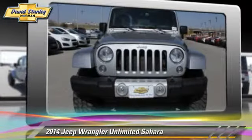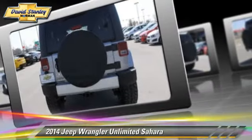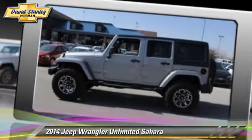This Jeep features powered door locks, towing package, and four-wheel drive. Safety features include traction control, stability control, and four-wheel ABS.